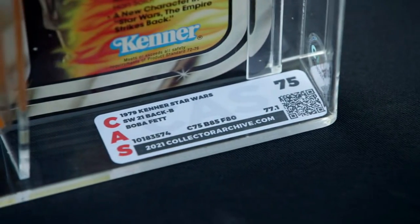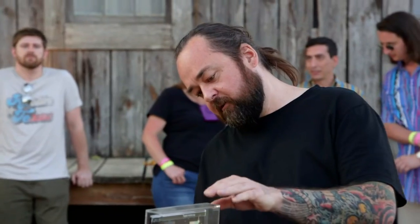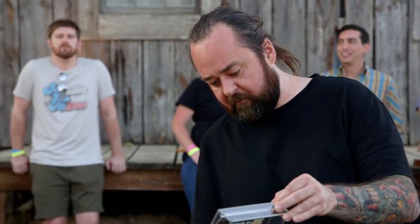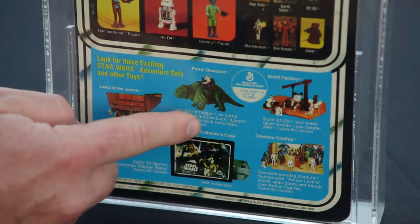So did you have it graded by CAS yourself? Yeah, man, came back with a 75. I think it was a little harsh grade for that particular figure, but it's pretty solid. I know there's some way to tell it's the B card on the back — is it this right here? Correct. So the A card didn't have that figure, the dewback.